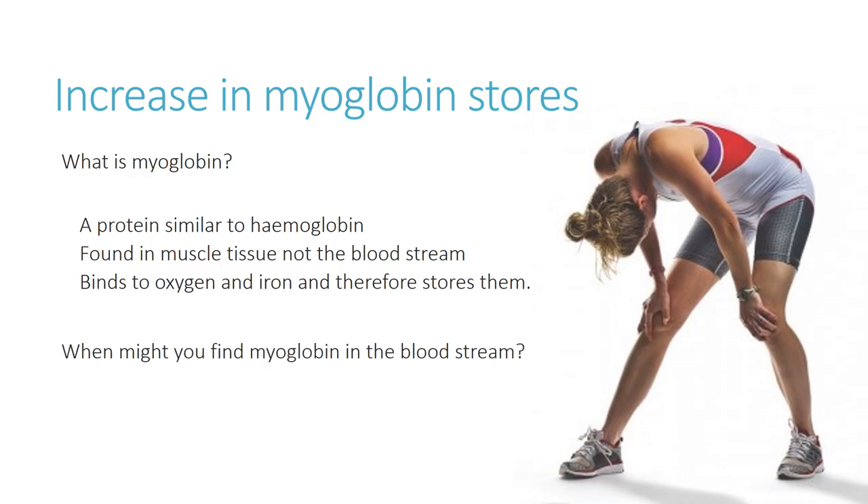Occasionally, myoglobin may be found in the bloodstream, and this can be an indication that something has gone wrong. If myoglobin is present in the bloodstream where it is not intended to be, this suggests that muscle tissue has begun to break down. This can occur during extremely high-intensity exercise sustained over a long period. Certain sports and physical activities are associated with that level of exertion, and the presence of myoglobin in the bloodstream is a key indicator of muscle tissue damage.